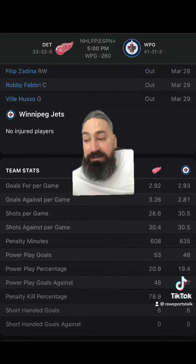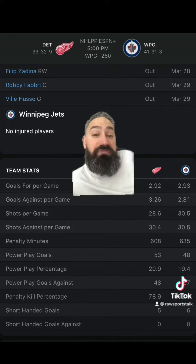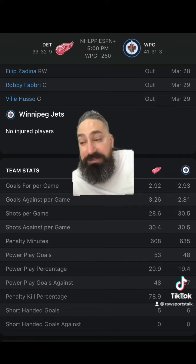The Jets laying a goal and a half on the puck line are plus 115, meaning if you bet them that way, they must win this game by two.